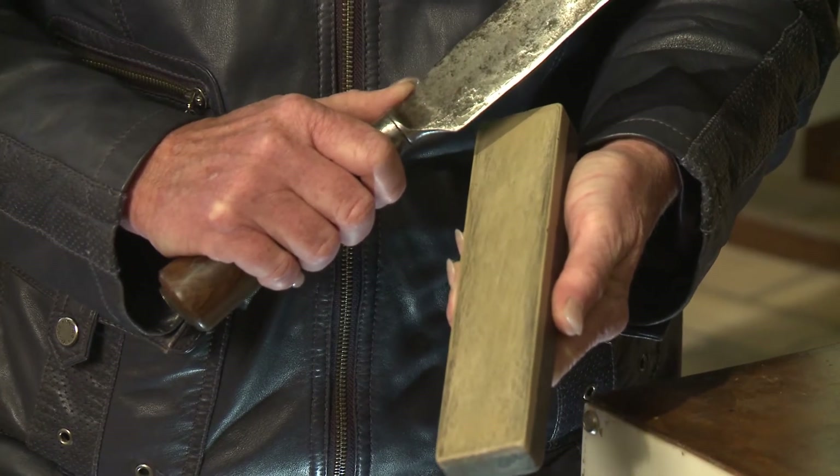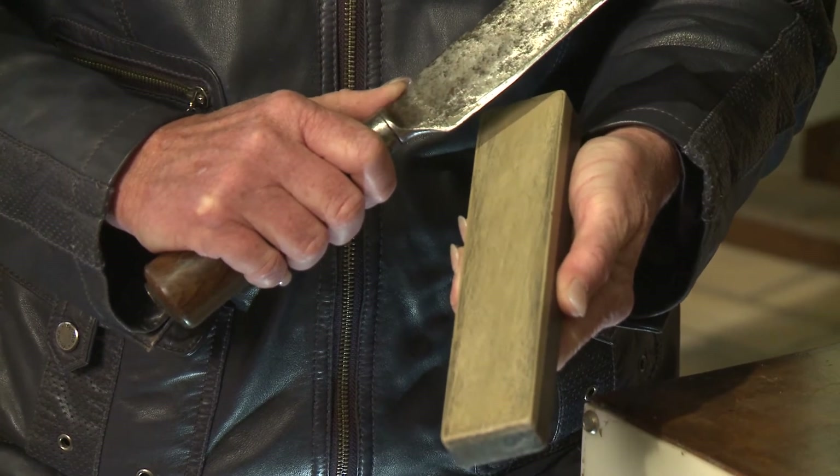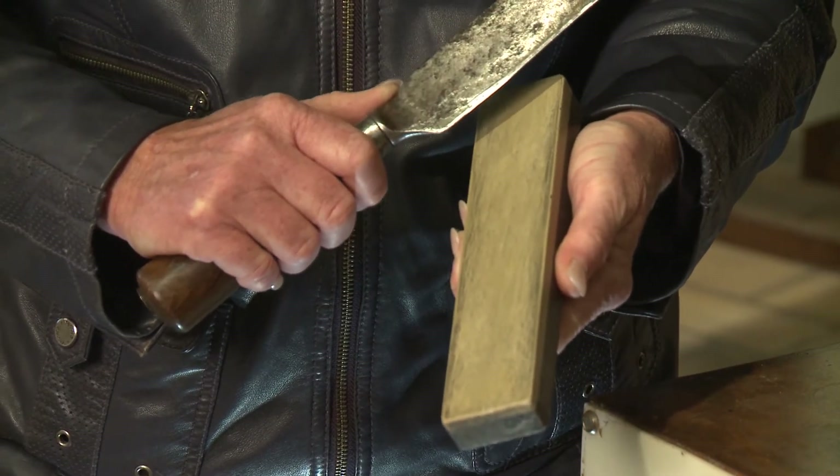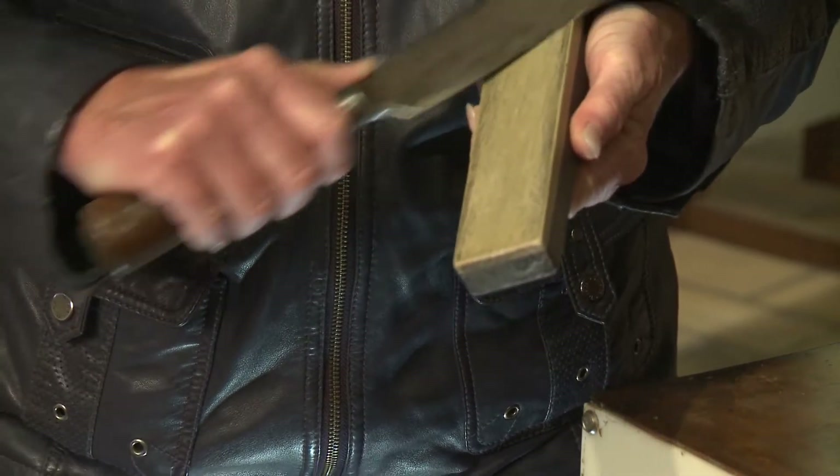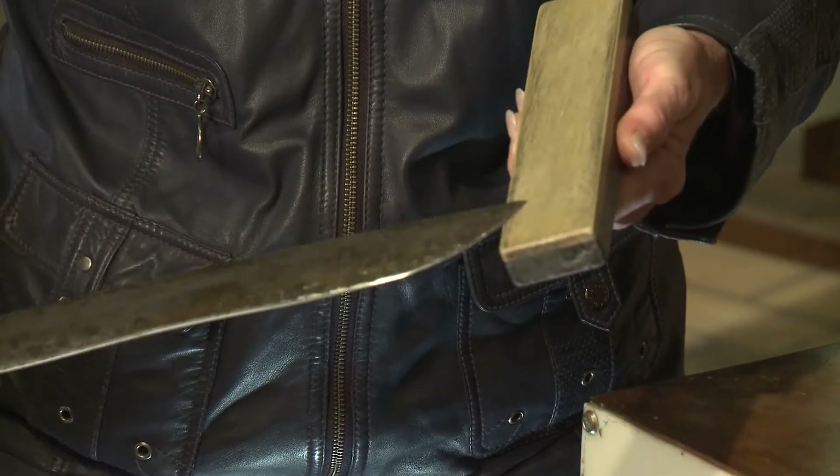Here I will show you how to sharpen the scissors — it's really to make the morphology of the blade. We pass like this, all the blade on the pierre de Coticule, like this.